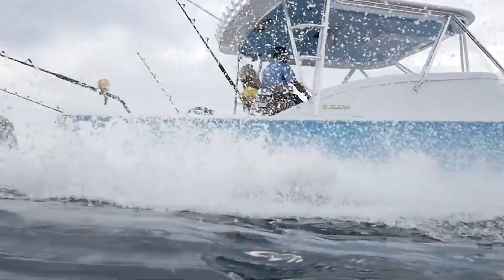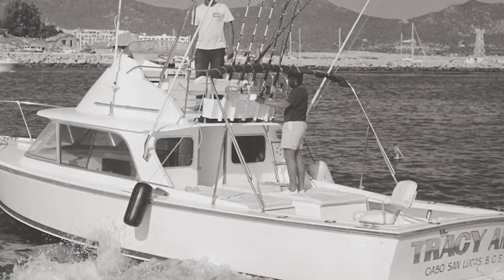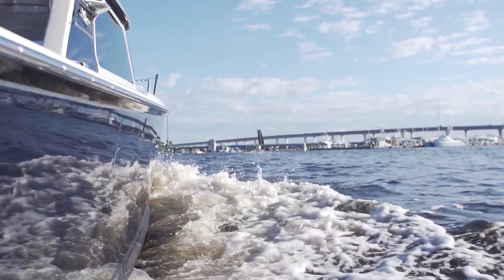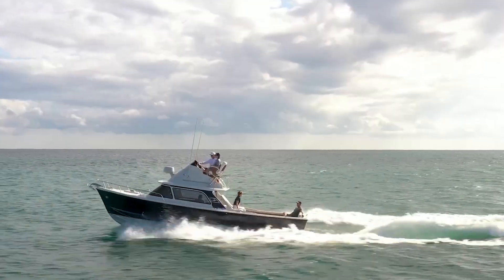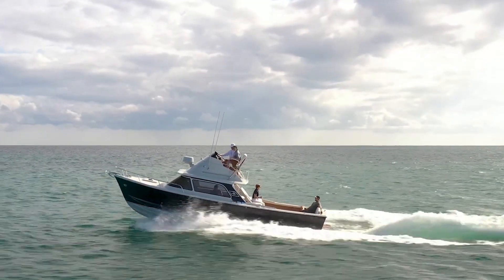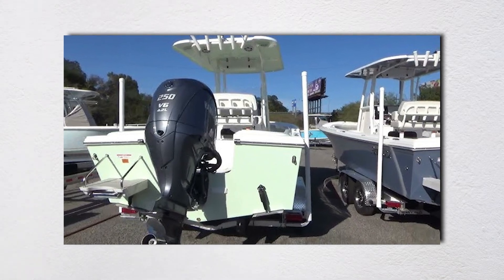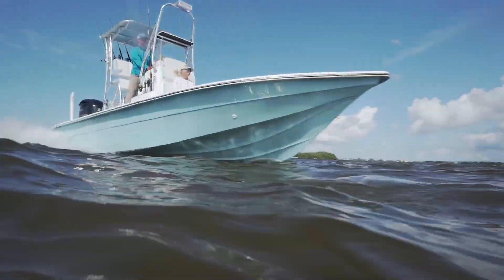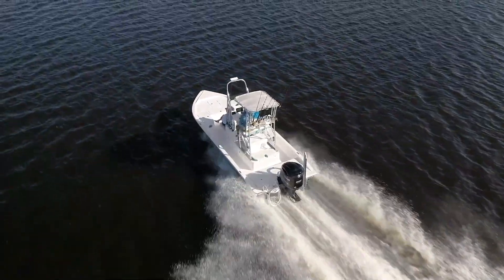True Deep V-Hulls with 21–24 degrees transom deadrise ride beautifully in rough water, but roll when drifting and burn more fuel than flatter hulls. Most builders now use modified V-Hulls that flatten to 16–20 degrees aft, but marketing still calls them Deep V because that's what sells. Modified V-Hulls vary deadrise from bow to stern, typically starting at 50 degrees forward and tapering to 16–20 degrees at the transom. Sharp forward sections slice waves while flatter aft sections provide speed and stability.